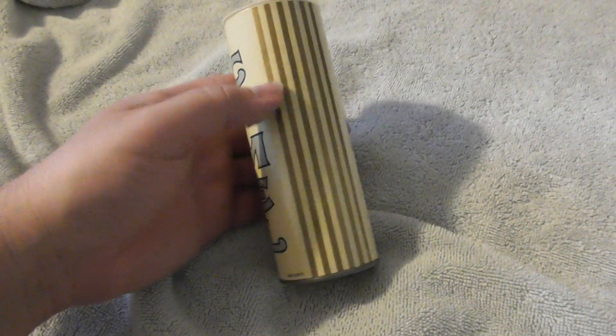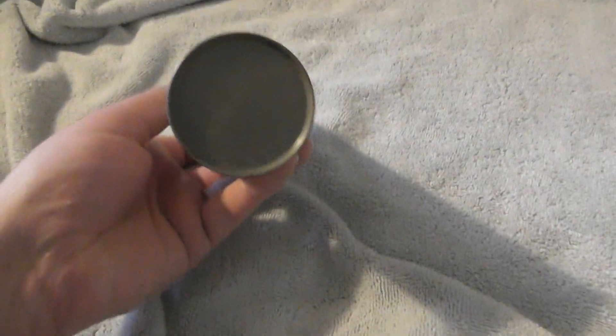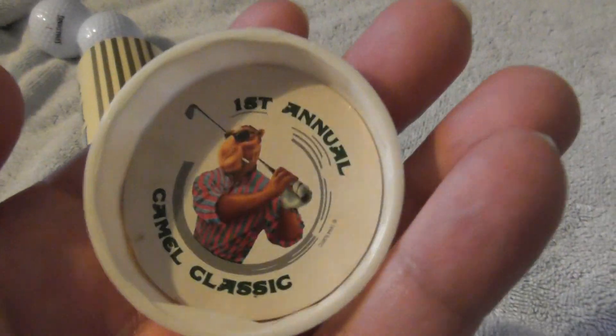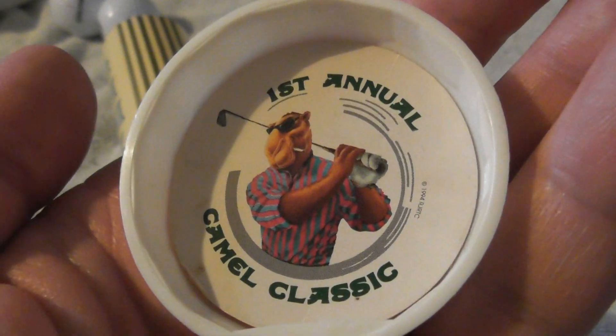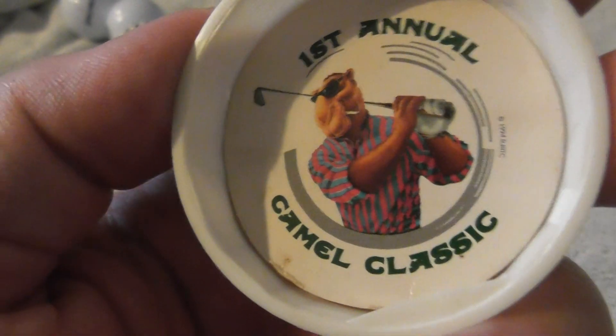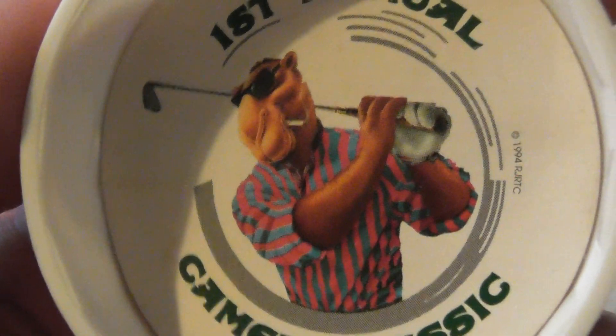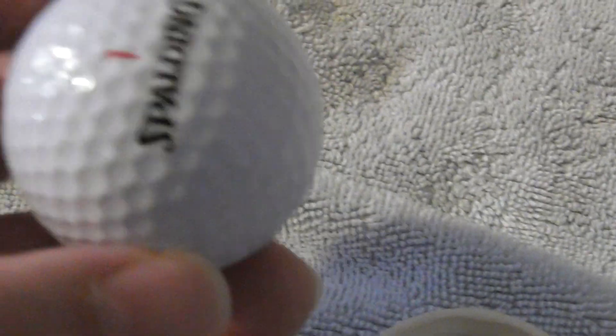Folks, next logo golf ball video I'm making. Got this tube of Camel branded logo balls today. The top looks like that — First Annual Camel Classic. Joe Camel is a creation the Camel tobacco brand came up with. I'm totally against smoking but as I have smoked in the past and as Camel is a huge brand, I thought I'd get these.